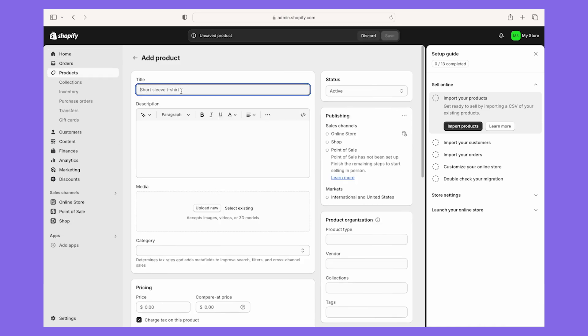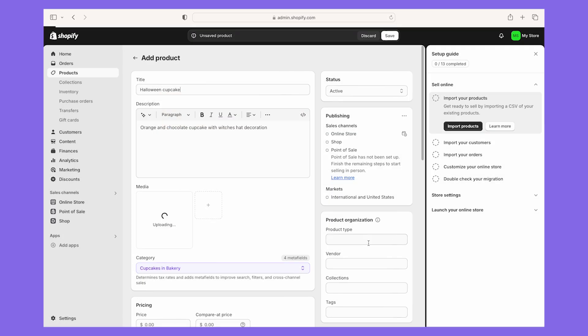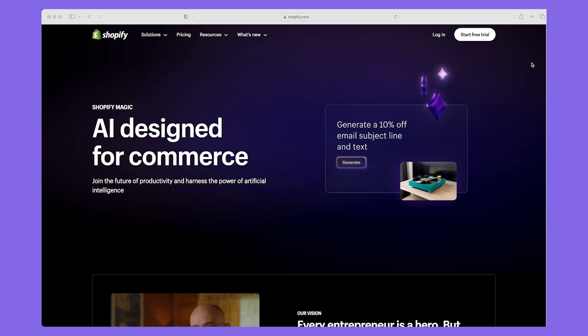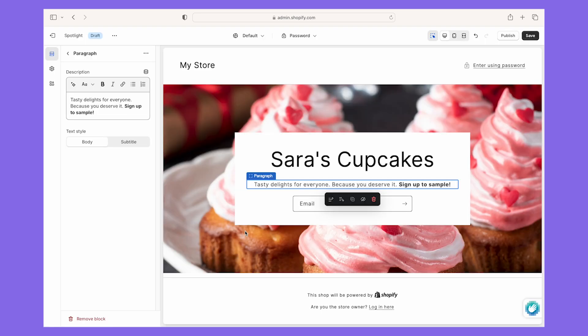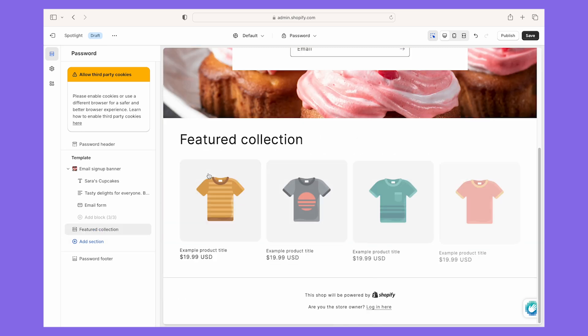When I used Shopify, I liked that it got me to start adding my products before designing my storefront. This means you can build your design around your products, rather than getting too swept up in the color and font choices. I used Shopify Magic to generate product descriptions for me, which was a great time saver. But it took me a little while to get used to Shopify's section-based design editor, because of its pretty limited flexibility.